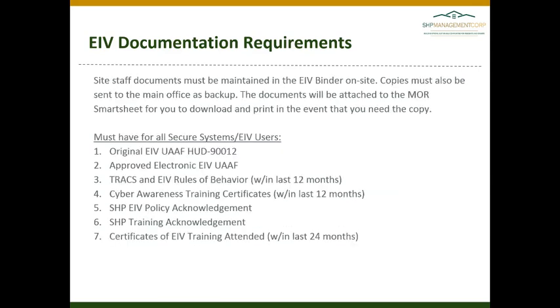Site staff documents must be maintained in the EIV binder on-site. We want you to maintain all the originals on-site in your binder. The copies that you are providing to the main office are a backup in case anything gets lost.